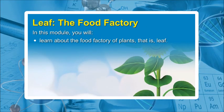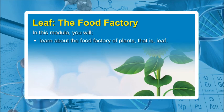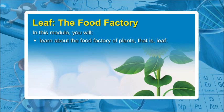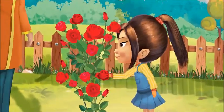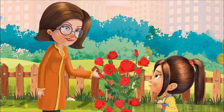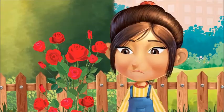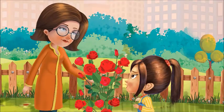Leaf: the food factory. In this module, you will learn about the food factory of plants — that is, the leaf. Alicia, don't pluck the leaves!